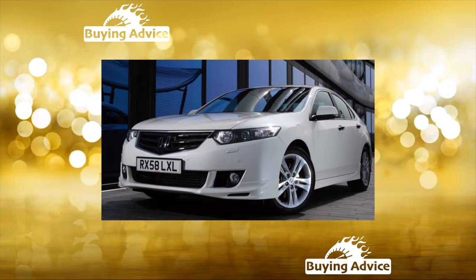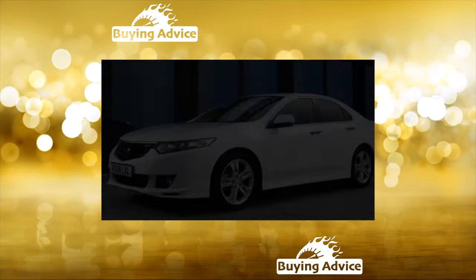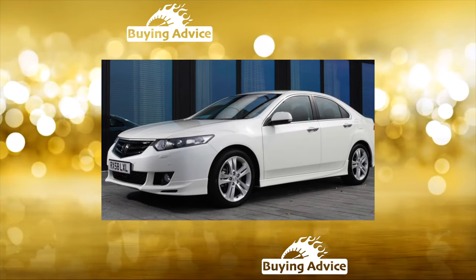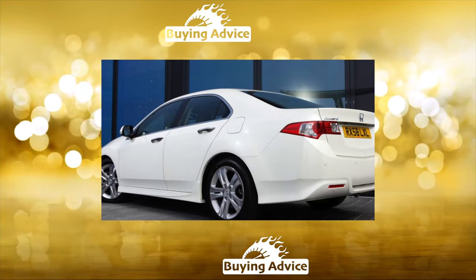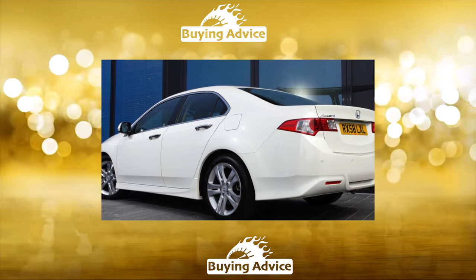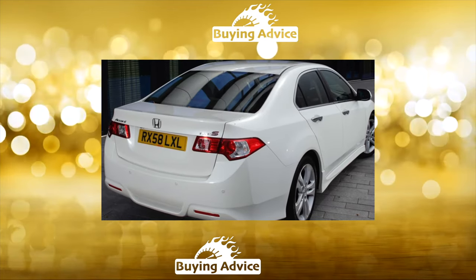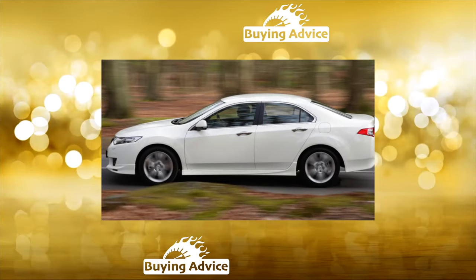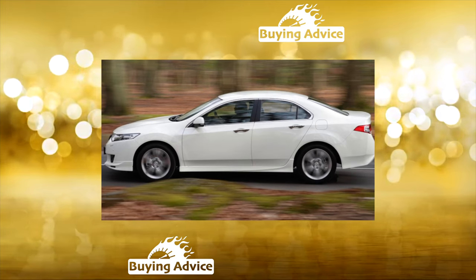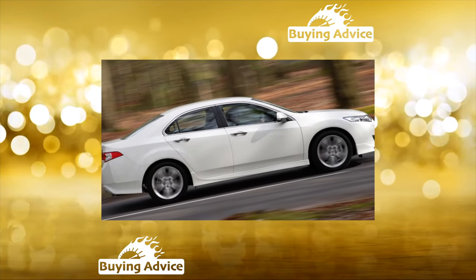The range of engines includes units from 1.8 to 2.3L; the most powerful developed 190 horsepower. Honda Accord VI Generation, produced from 1997 to 2002, saw model differences across markets intensify further — there were already three different Accords. The coupe reappeared in the US, and for the Type R version a powerful 2.2L engine producing a maximum of 220 horsepower was supplied.